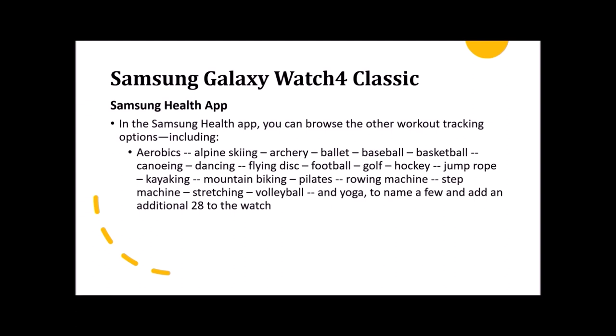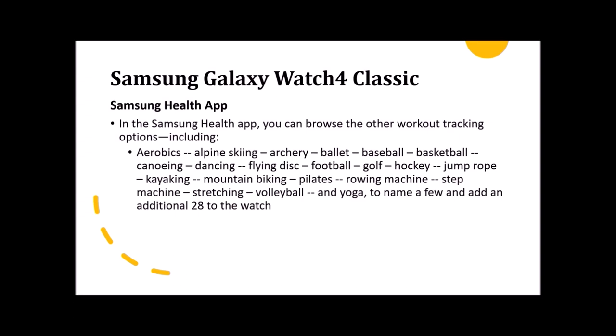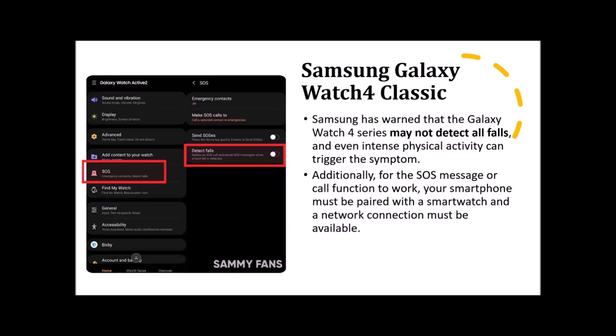If paired with a smartphone, the watch will let you keep tabs on your snoring, which occurs in roughly 57% of adult men and 40% of women. You wear the watch to bed and place your phone on a stable surface within a few feet of your head with the microphone pointed toward you — the phone microphone will listen for and record snoring if you have that option enabled. The health app also supports 95 different workouts, including cycling, elliptical trainer, hiking, running, swimming, treadmill walking, using a weight machine, and 28 others including aerobics, alpine skiing, archery, ballet, and baseball.